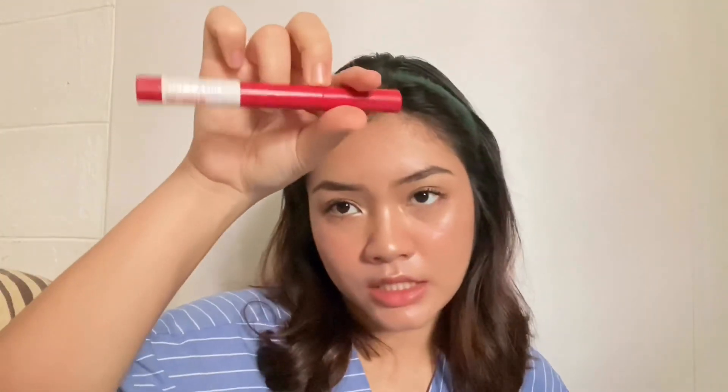For my lips, I'm using the Maybelline Sensational Liquid Matte in number 6 and the Maybelline Superstay Ink Crayon. First I apply the liquid matte onto my lips. Then I add a little bit of the crayon on the inner part of my lips for some extra color.